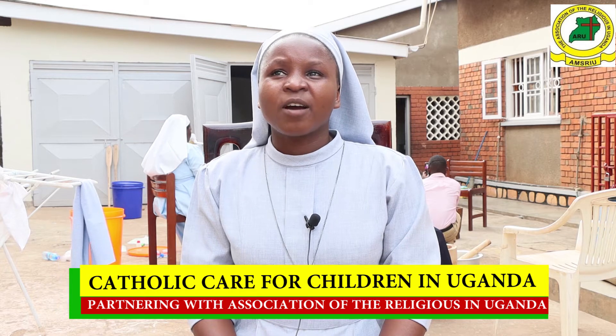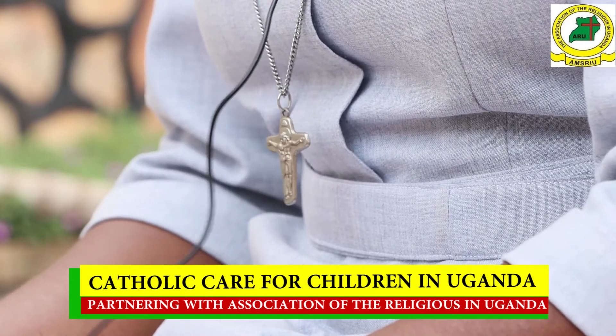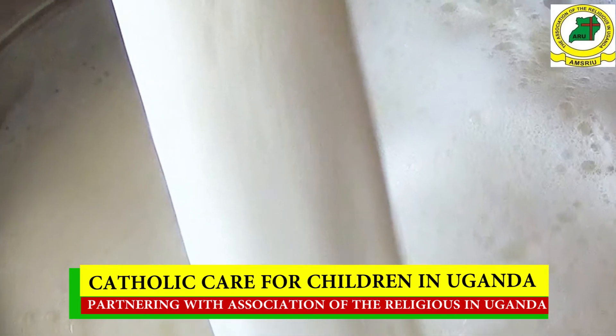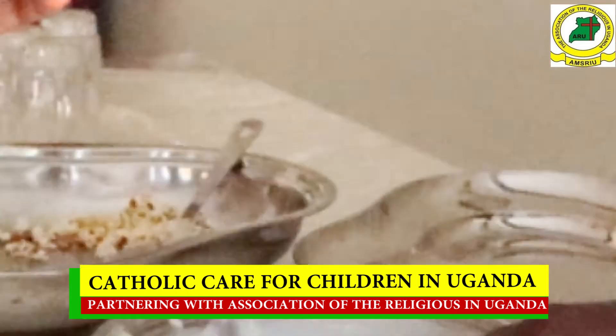With this, we have learned many things, and one of them is food processing. Among these, we have learned about yogurt making, which has made me, as a person, very interested.